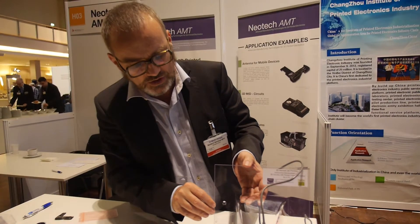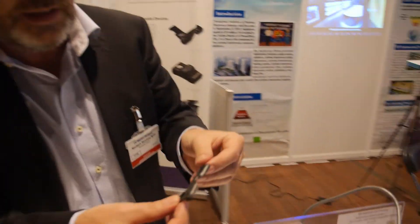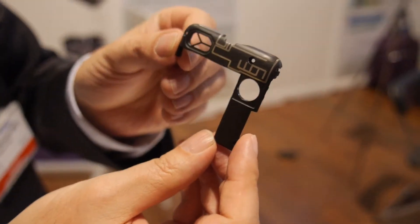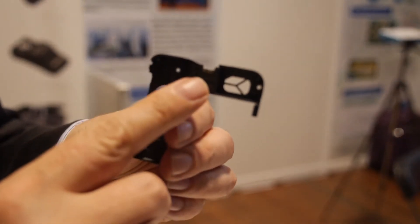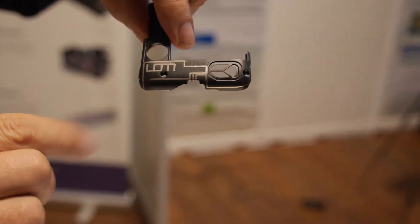That's really just a demonstrator to show some of the capabilities. We also print things like this — an application done by one of our customers called LightOnMobile. This is a printed antenna that would ultimately go into a cell phone, and you can see the printing here on the reverse side, around the front face, and over the top.